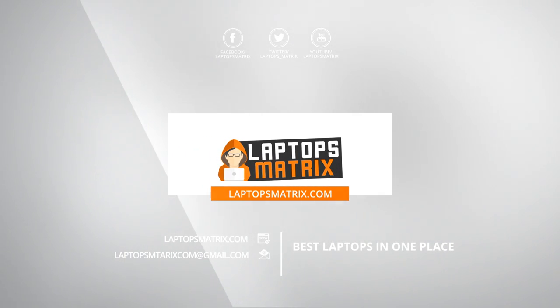So this is it guys, to find out more about the laptop visit LaptopSmallTricks.com.